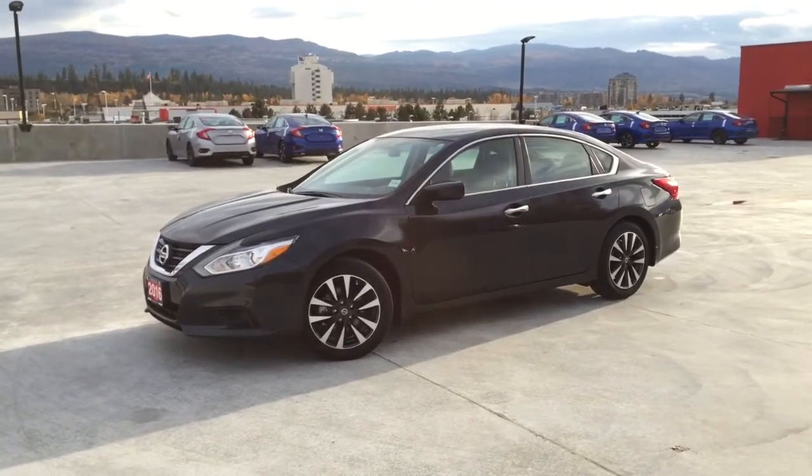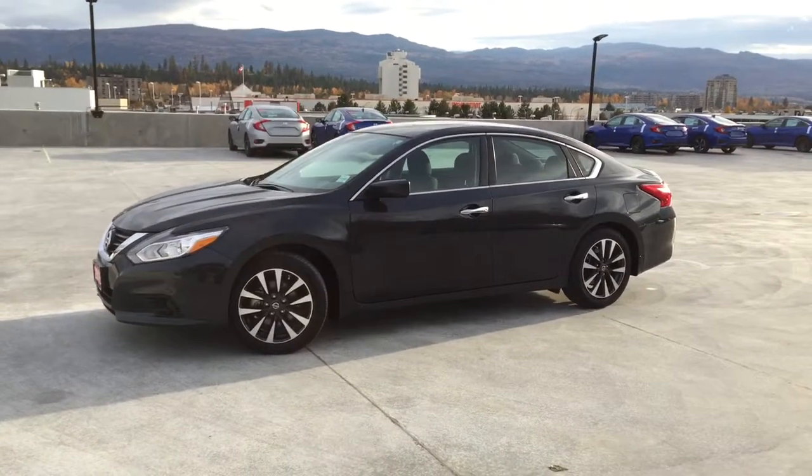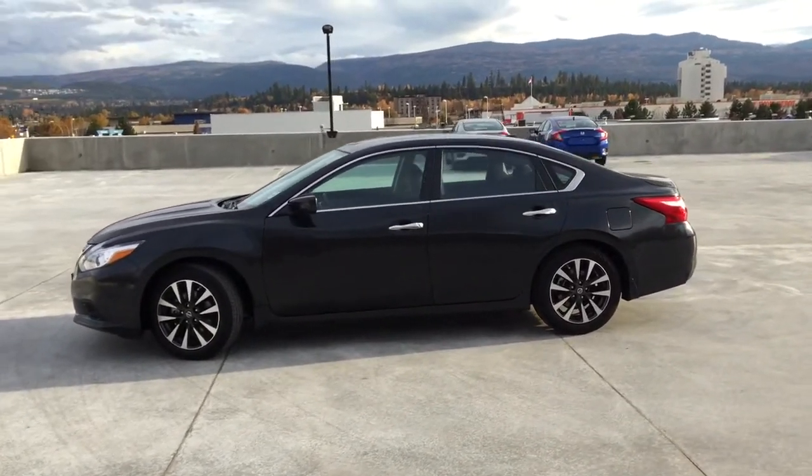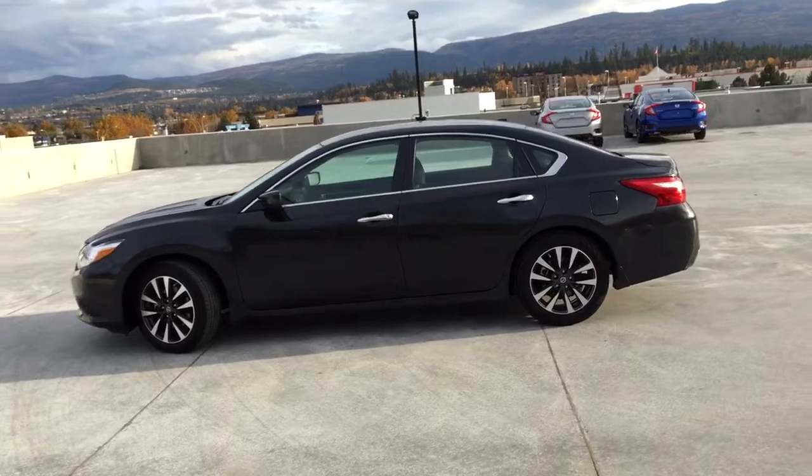This vehicle has had no accidents or damage, was driven locally, has had one owner who is a non-smoker, is a very roomy sedan, and is in great shape.